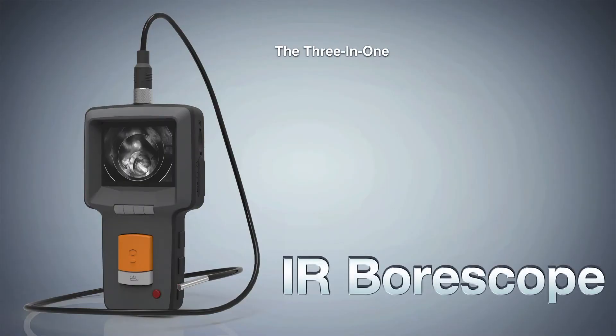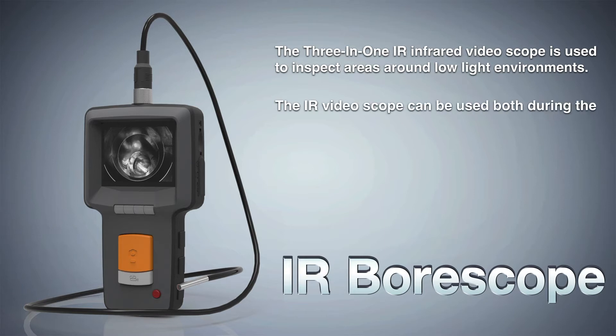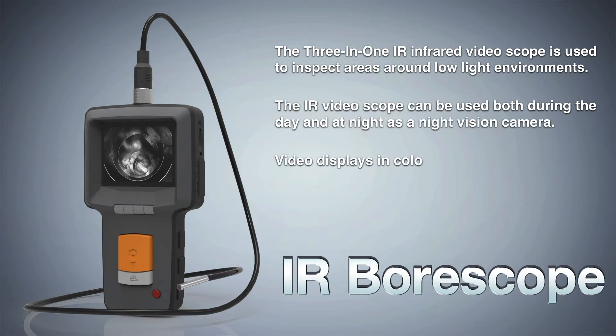The 3-in-1 IR infrared video scope is used to inspect areas around low-light environments. The IR video scope can be used both during the day and at night as a night vision camera. Video displays in color within lighted areas and in black and white in complete darkness.